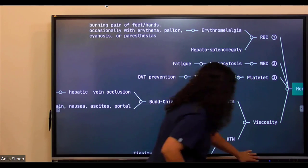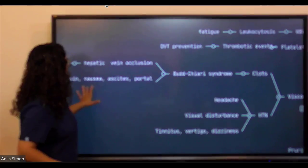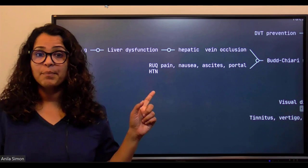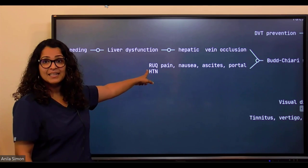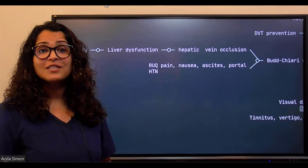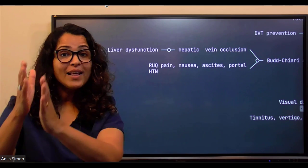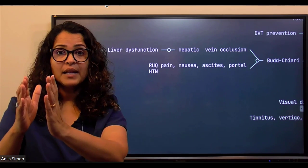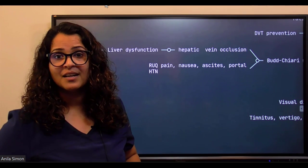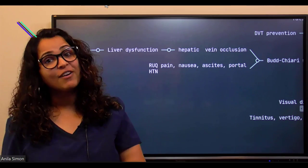In Budd-Chiari syndrome, the hepatic vein occlusion causes the patient to complain of right upper quadrant pain, nausea, ascites, and portal hypertension — all the problems associated with liver dysfunction. Now you see how polycythemia vera can cause right upper quadrant pain and nausea through its effect on the liver.